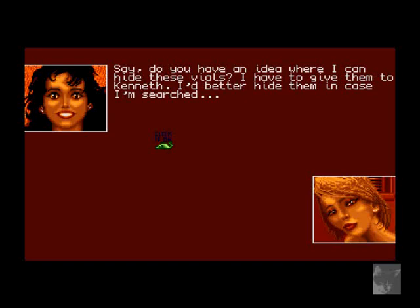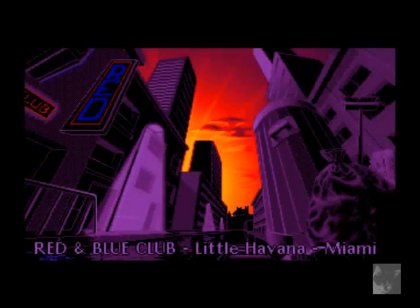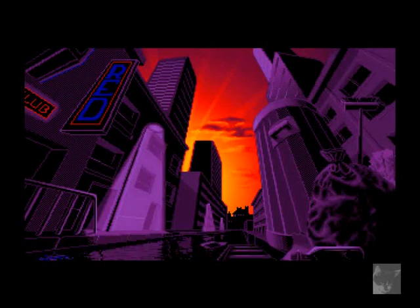'Do you have an idea where I can hide these vials? I have to give them to Kenneth — I'd better hide them in case I'm searched.' These love eggs — there's space inside; no one will find them inside, even searching very closely. Unless your name were Patty Passionate — but don't get too involved with any men! What a hiding place. Now we're approaching the Red and Blue Club — there's a little cutscene and another rat running. 'Red' is written in blue and 'Blue' is written in red.